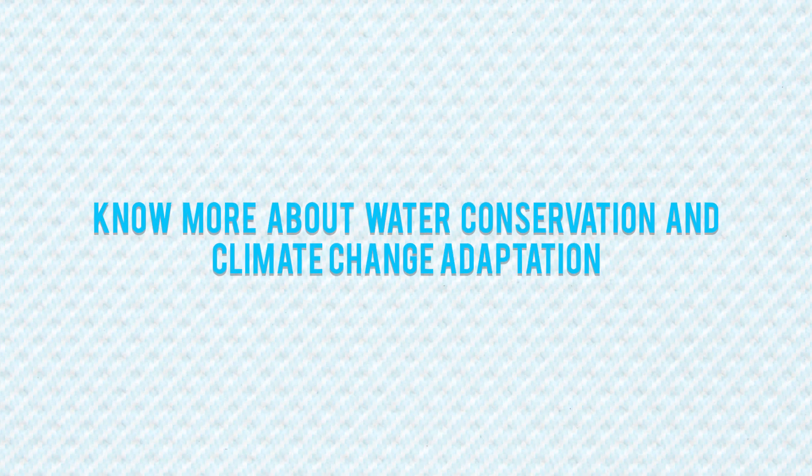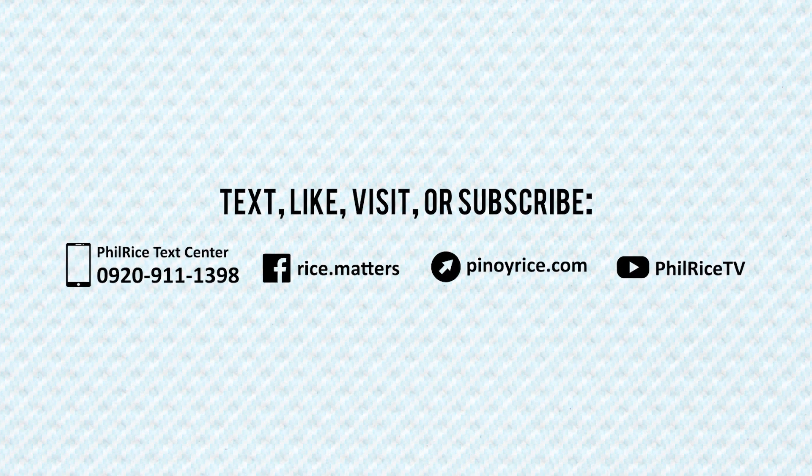Know more about water conservation and climate change adaptation. Like us on Facebook or visit our website.